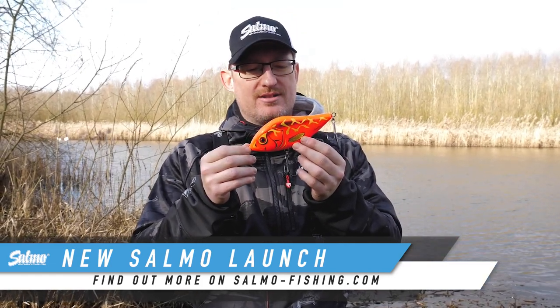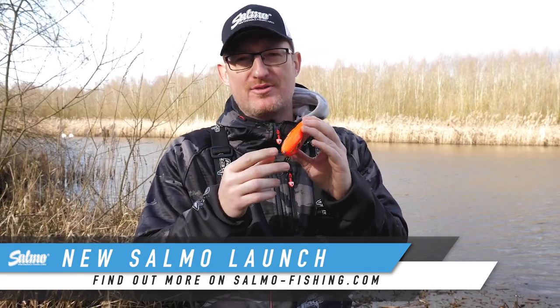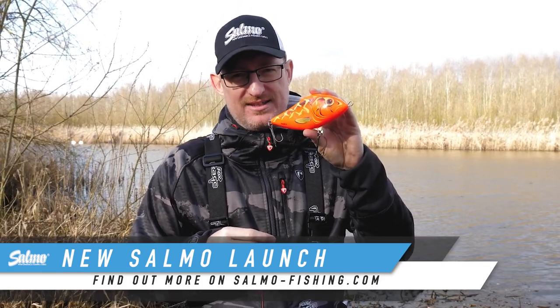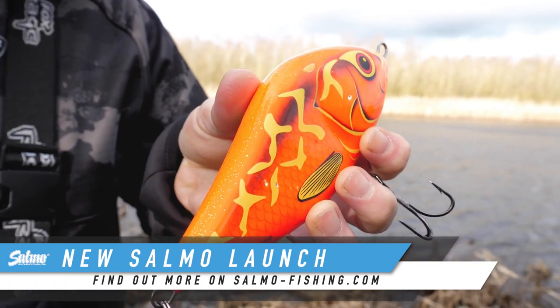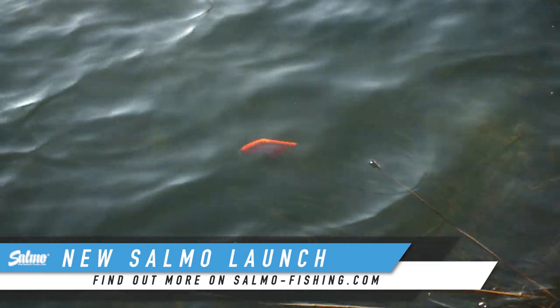The Salmo Slider — the all-time lure for our company. Pretty much that and the Hornet are the two most popular. And in the Slider 16, the biggest we do, people absolutely love these limited edition colours. So we've got four more to go. This one here, the Siren — you can see how good it is. It's already got big pike marks, teeth marks down the side.